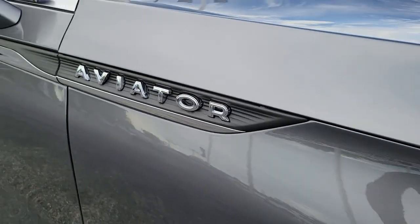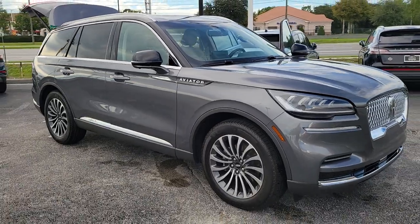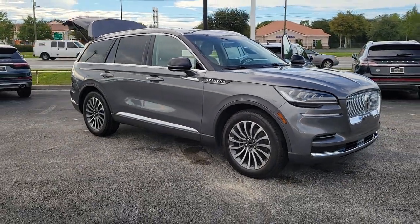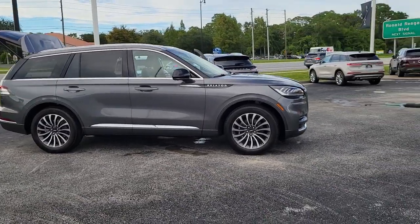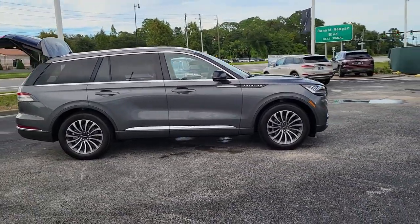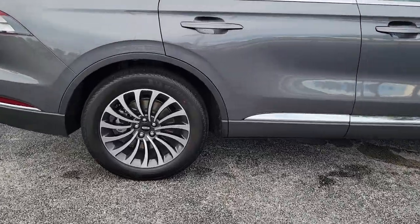Enjoy the view of this 2023 Lincoln Aviator. Why drive when you can soar? Take flight in this elegant and capable aviator and start making the most of every journey. With SUV capability and a spacious, luxurious cabin, you'll feel confident, relaxed, and eager for whatever the road has in store.